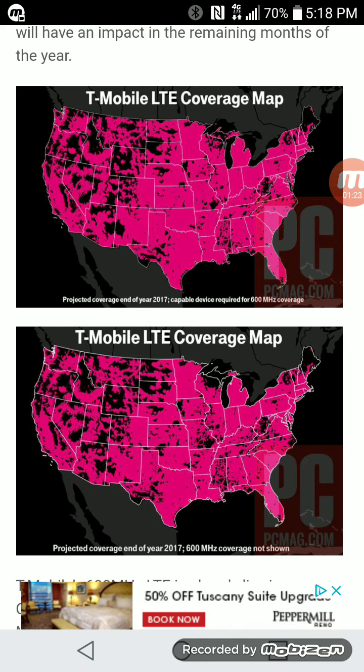These are just reports from T-Mobile. There's a lot of stuff that goes into building out new cell phone towers — new equipment, permits — there's a lot that goes into building a cell phone tower. But T-Mobile is usually good at keeping their claims, so I'm going to hold them to this.